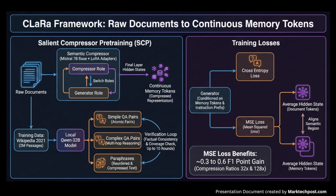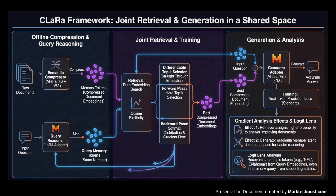This yields consistent gains of about 0.3 to 0.6 F1 at compression ratios of 32 and 128, and keeps compressed and original semantics closely aligned. After offline compression, each document is stored only as its memory tokens, and CLARA trains a query reasoner and an answer generator on the same backbone so both operate in a shared compressed space.